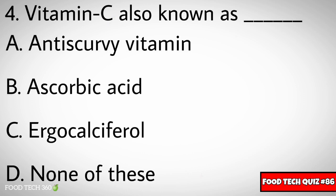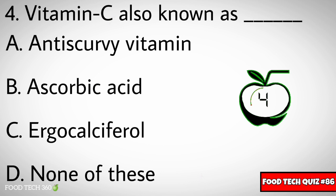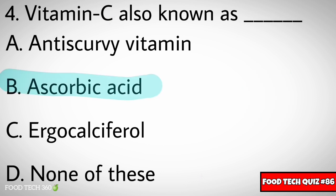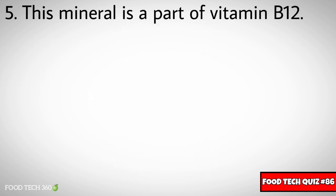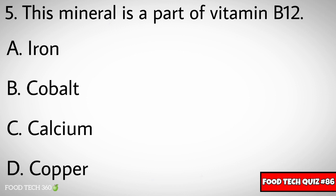Question number four: Vitamin C is also known as dash. Options: A) Anti-scurvy vitamin, B) Ascorbic acid, C) Ergocalciferol, D) None of these. Correct answer: B) Ascorbic acid.